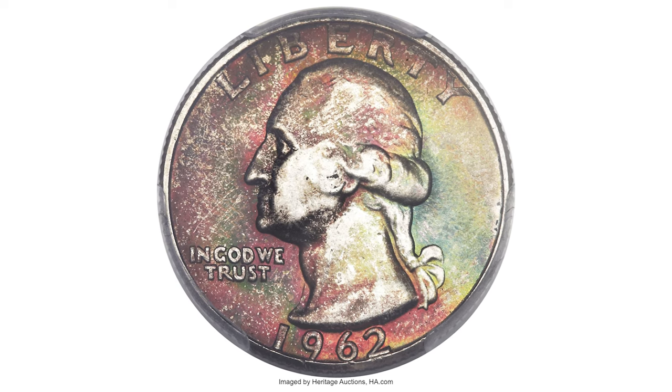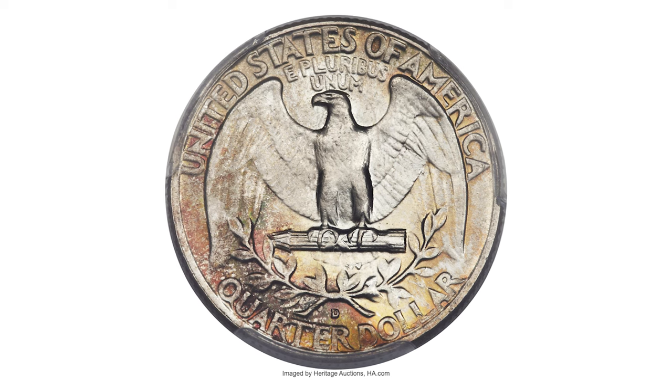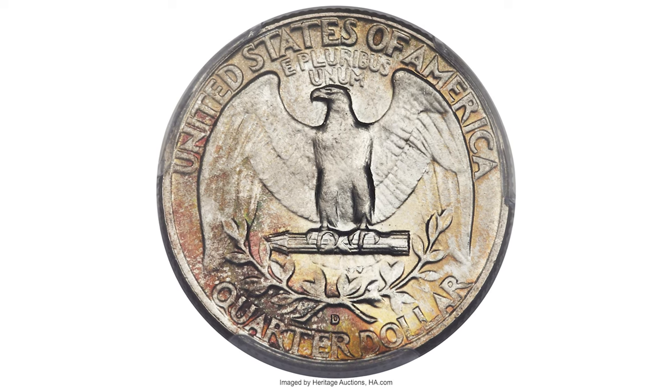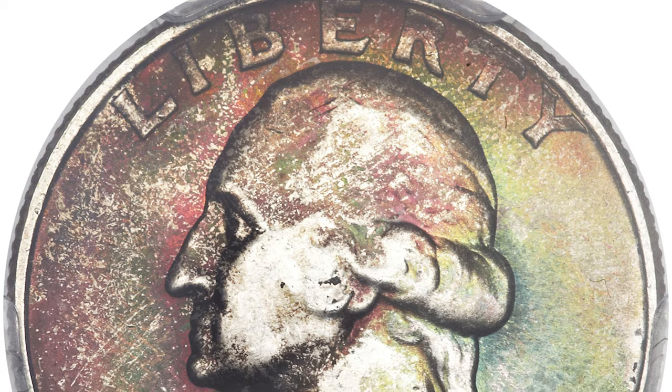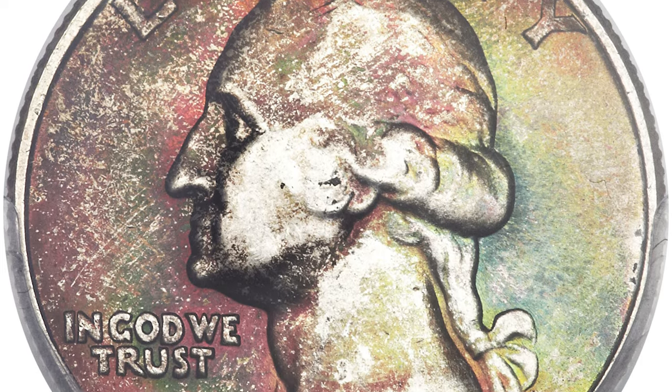Hey everyone! This is a 1962-D Washington Quarter with attractive toning, graded MS67 Plus by PCGS and approved by CAC for Excelsior. An incredible-looking 1962-D Quarter with different toning palettes on each side.